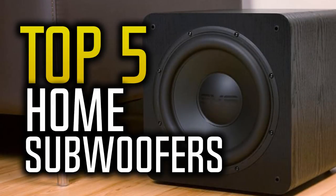Hello everyone, 10 Best Ones here with another video. Today we are going to review the top 5 best home subwoofers in 2017. I made this list based on my personal opinion and I tried to list them based on their price, quality, durability and more. If you want to find out the price and more information about these subwoofers, you can check out the links in the description and the comment section below. So let's get started with the video.